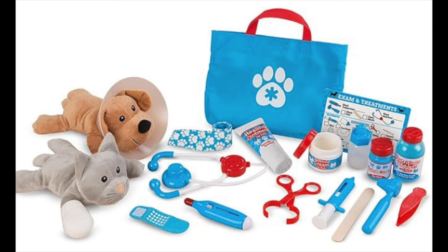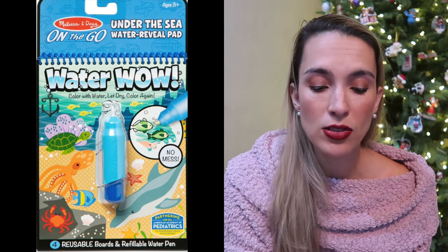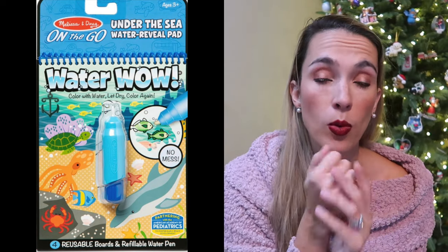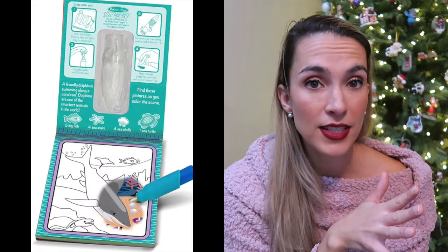The next thing is the Melissa and Doug Vet play set — it comes with a cute dog and cat and a whole bunch of supplies stored in a bag. We loved playing this with both my son and my daughter. It's a good starter doctor set too. They also have a care center that we store everything in, so you can play real doctor or stuffed animal doctor. The next thing are the Water Wows from Melissa and Doug — they have a pen full of water and you can draw all over the cards and find hidden items. My kids love them.